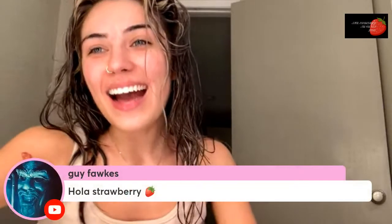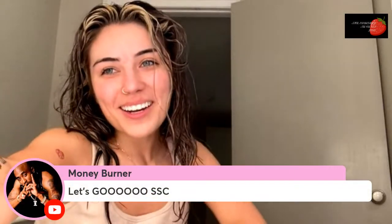Hello, my very boys, babes, and besties! Happy Sunday and welcome to Sunday Strawberry. How is everyone doing? Hey, guys. Hey, Money Burner, and hi, Stinky. How are you all?